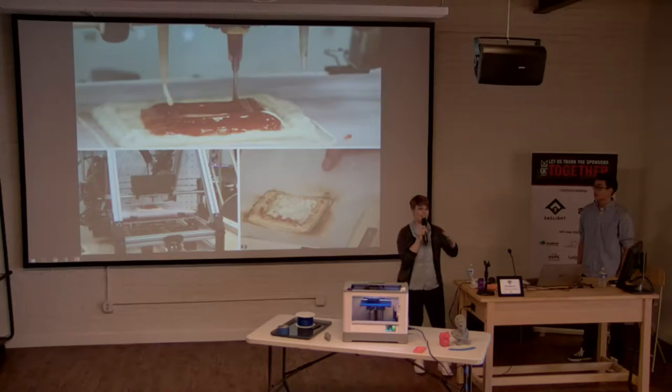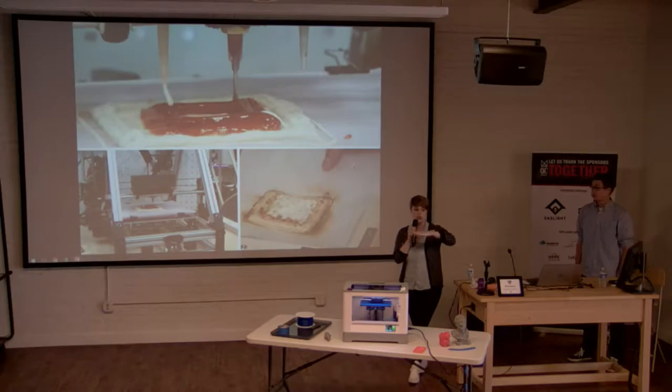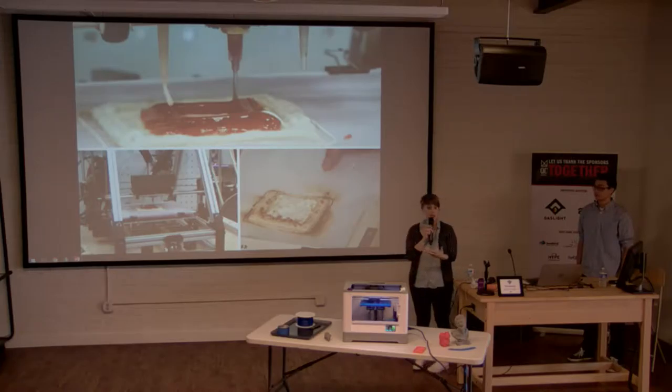How does this actually work? It's just laying down one layer at a time until a 3D object is constructed. Instead of laying down plastic like a typical 3D printer, the pizza printer lays down a layer of dough, then sauce, then cheese. So yes, you can 3D print a pizza, but it takes a while.